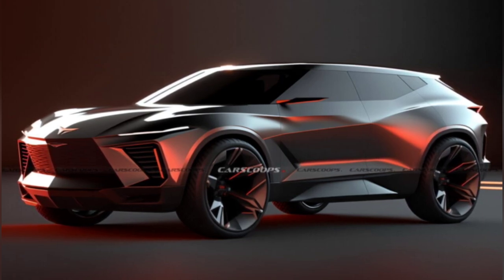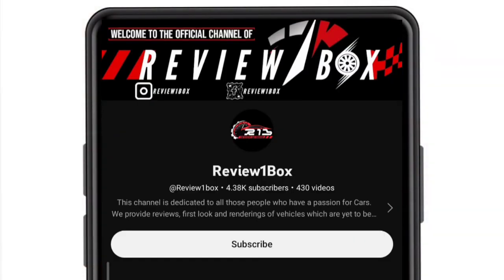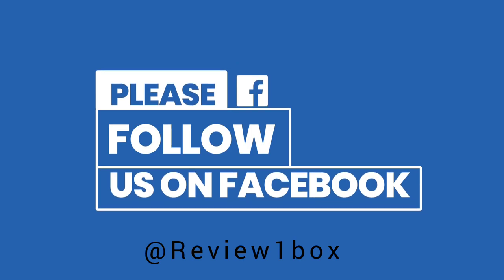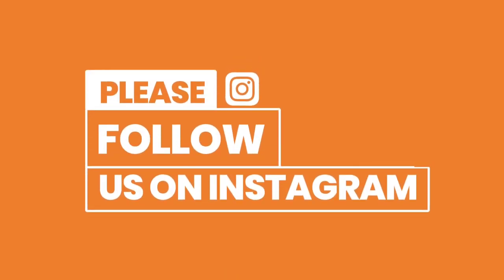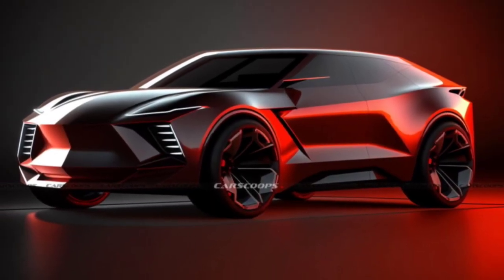Before we get started, make sure to subscribe to my channel and click on the bell icon to enable notification alerts for upcoming videos. You can also find us on Facebook and Instagram using our official handle at Review One Box — links are provided in the description below.